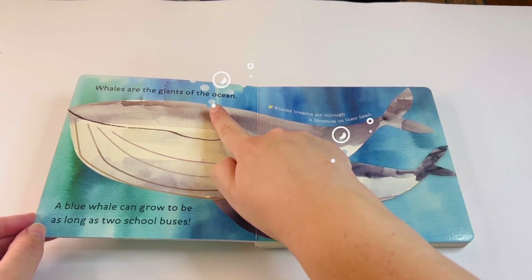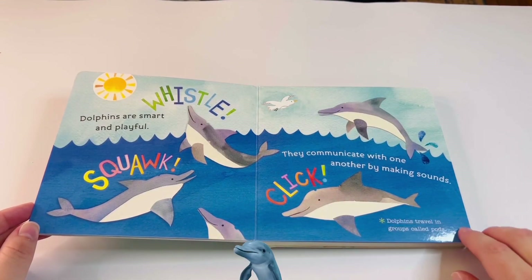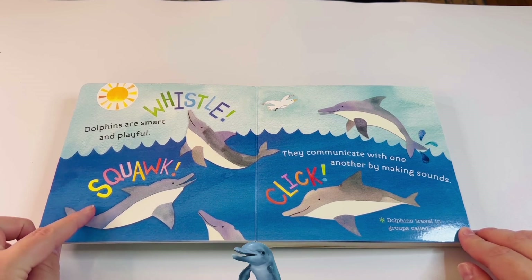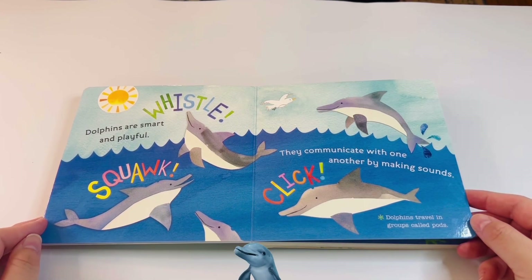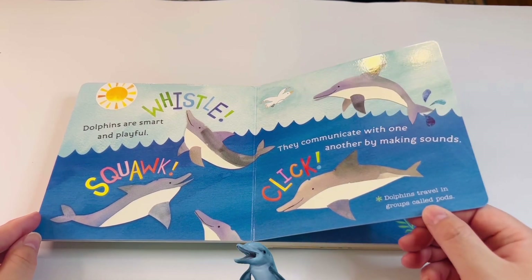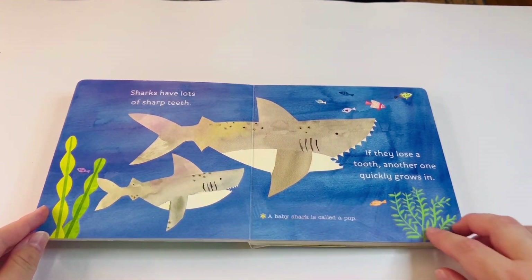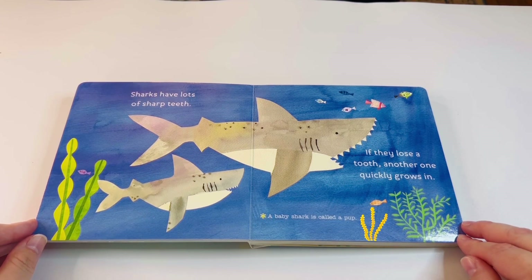Dolphins are smart and playful. They say that they are the smartest creatures in the ocean. They communicate with one another by making sounds. Dolphins travel in groups called pods.